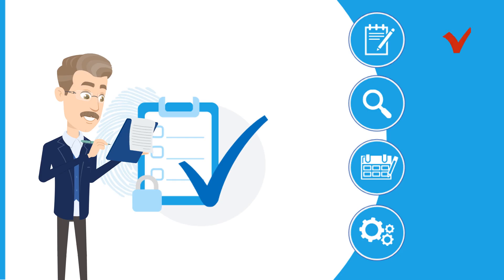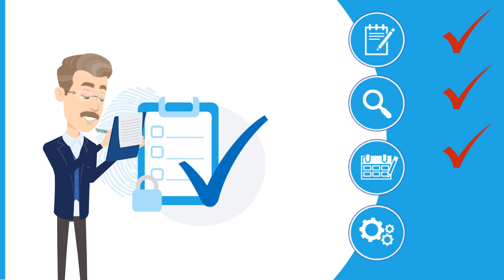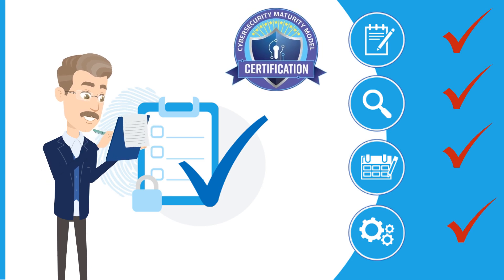Step 2: We build out your program based on our initial findings by defining your CMMC environment and advising you on the best technical solutions for your revenue cycle and business goals.